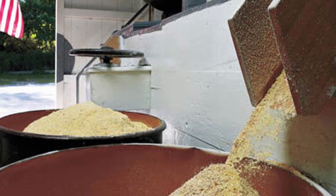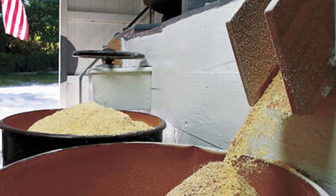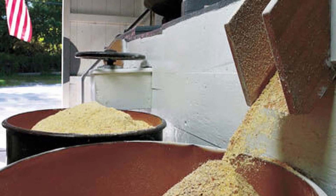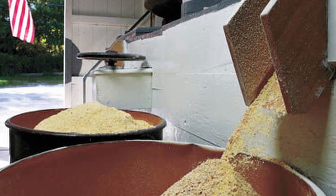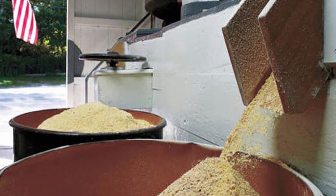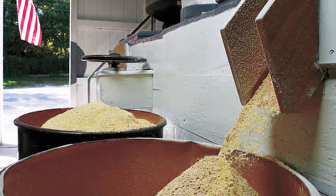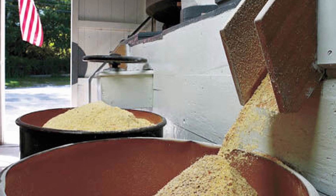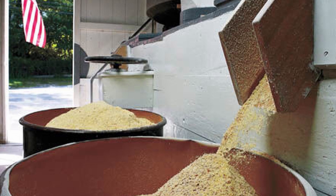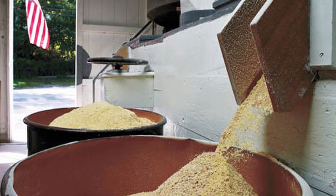They even manufacture the grain used to make clam cakes, which is probably one of Rhode Island's favorite staple foods. Some of the videos I'm going to be showing you in today's video are not quite up to par when it comes to quality by today's standards — they were shot years ago. So with all that being said, let's jump in and give Kenyon's grist mill in Rhode Island's West Kingston a look.